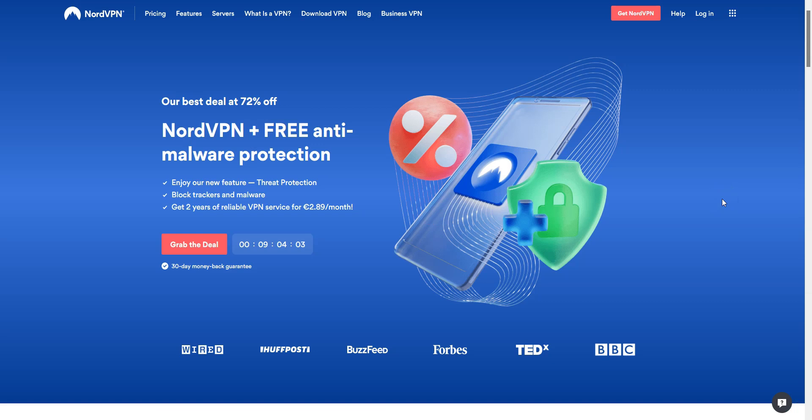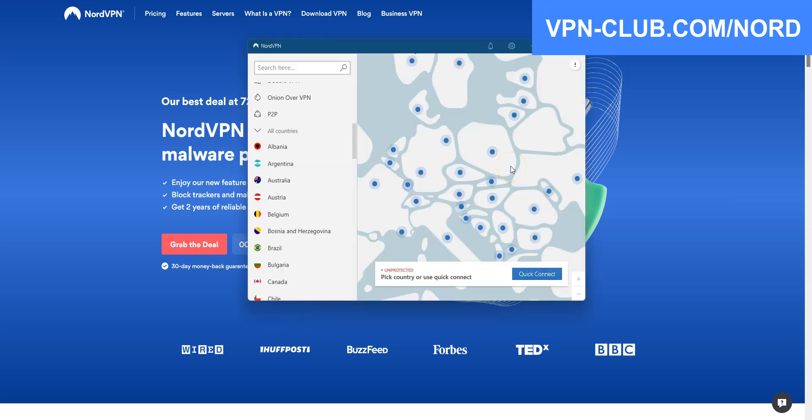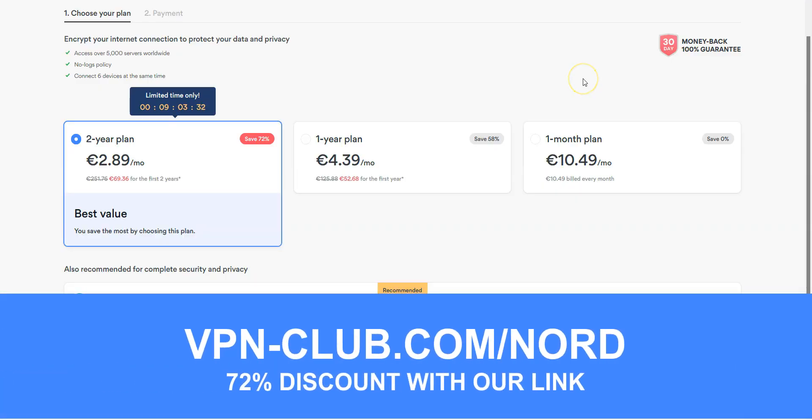Before concluding, a special mention to NordVPN, which is also an excellent VPN and would deserve to be part of our top 3. NordVPN comes with all the features and benefits of a premium VPN, more than 5,200 servers in 60 countries. You can use it on up to 6 devices simultaneously. Visit vpn-club.com/nord or click the link in the description. With our link, you will take advantage of a 72% discount. It's another great all-around and affordable VPN, and like all the VPNs we recommend, NordVPN offers a money-back guarantee.